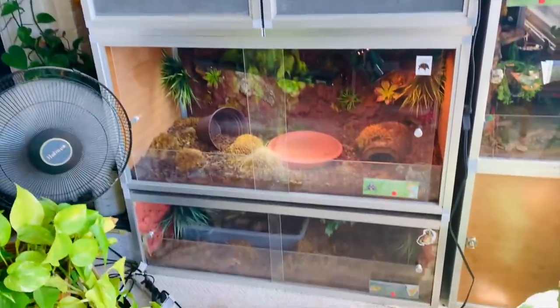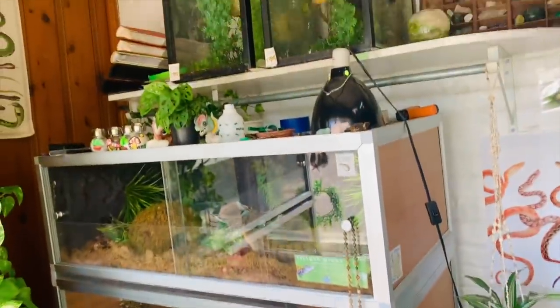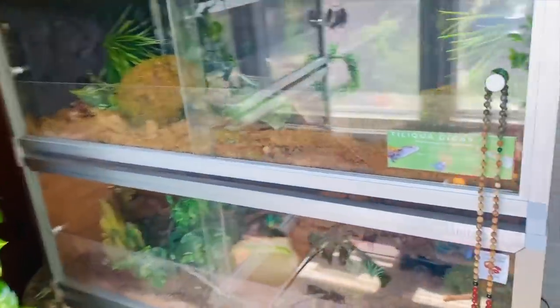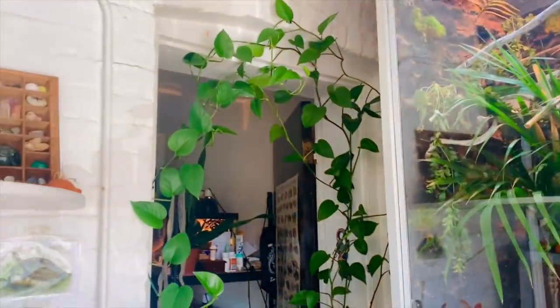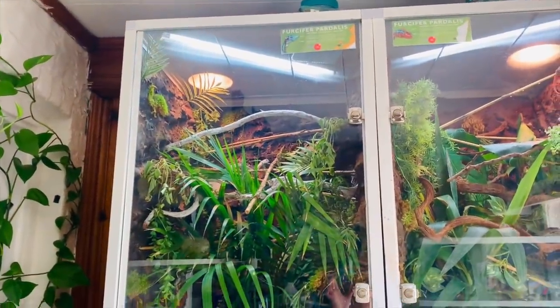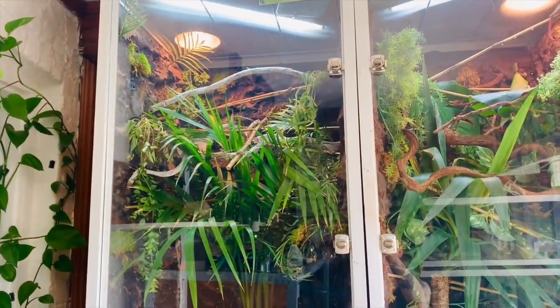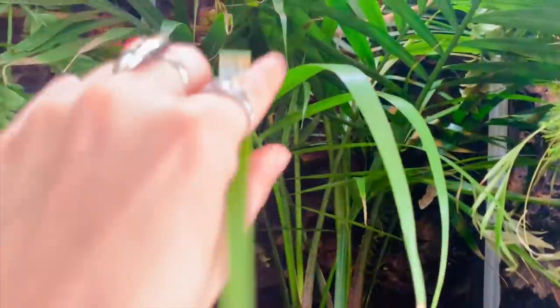The reptile room is at full capacity with tons of Zen Habitats and I just could not be happier. Walking into the room there's a pothos that has grown all around the whole entryway — I absolutely love it. The very first enclosure over here is for my baby panther chameleon Willie, who you guys recently just met. This is his two by two by four Zen Habitats enclosure. Tiny little Willie is really hard to find a lot of the time.